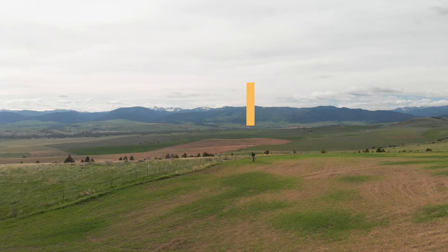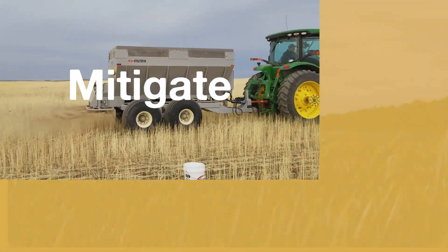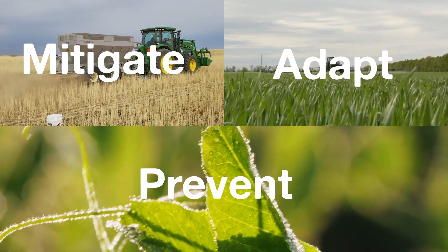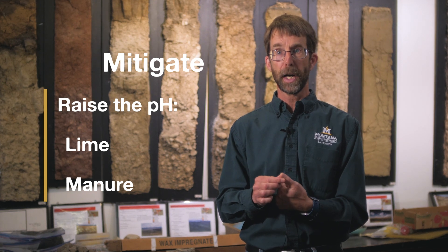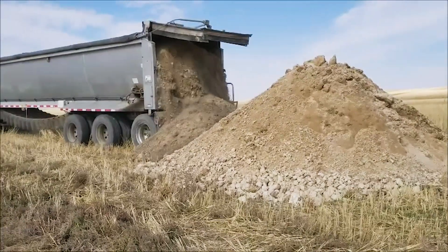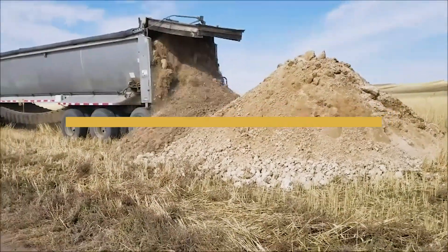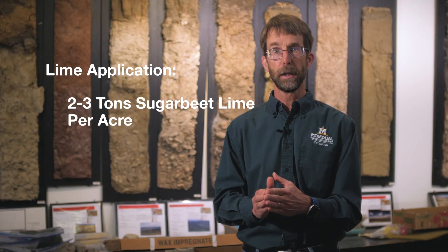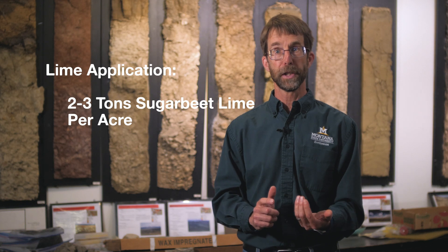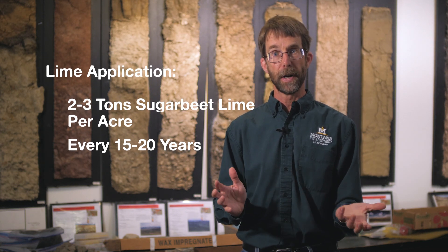So if you do find low pH, what should you do? I would recommend a system I call MAP: mitigate or fix the problem, adapt to the problem, or prevent the problem. By mitigate I mean applying something that raises the pH — either lime or manure. If you use lime, keep in mind there are everything from free sources in Montana, meaning spent sugar beet lime, up to relatively expensive forms such as prilled lime. You're probably going to want to apply somewhere on the order of two to three tons per acre, which can be expensive. The good news is you think you only have to apply those high rates maybe every 15 to 20 years, so on an annual basis that is not very expensive.